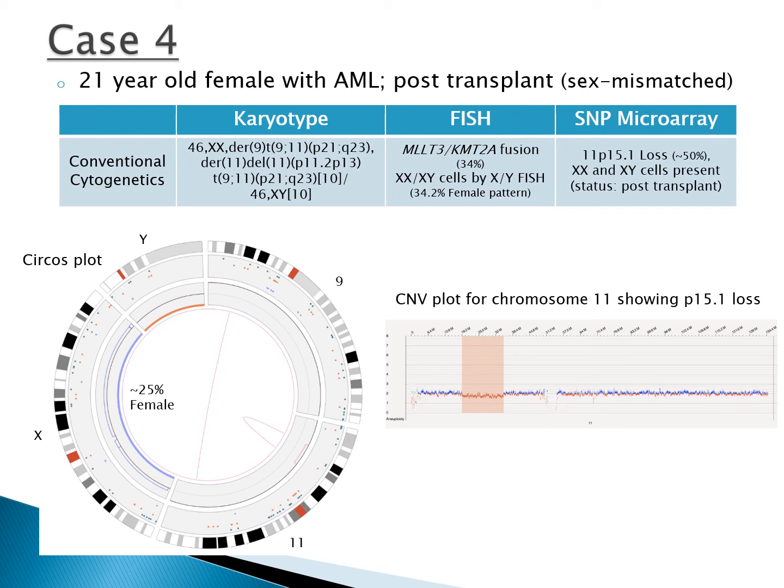Case 4 is a 21-year-old female with AML who is post-transplant. Male and female genotypes were identified as indicated by the X and Y circus plots, representing both patient and donor cells. The MLLT3-KMT2A fusion and the loss on chromosome 11 are also displayed, and the CNV plot of whole chromosome 11 shows the interstitial loss at P15.1. These findings all correlate and elucidate the complex rearrangements seen by karyotype.